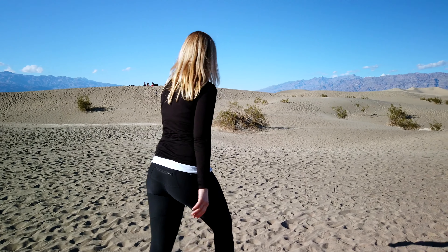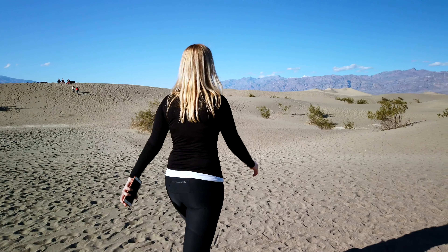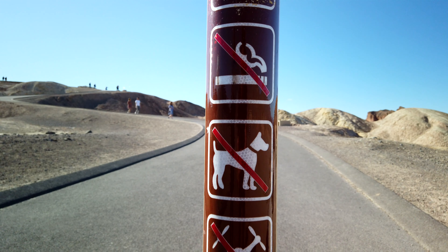Hey, how's it going, everyone? It's Ernest from Trip Astute. In this video, we wanted to share our recent day trip from Las Vegas to Death Valley and provide some tips in case you're interested in doing the same trip.